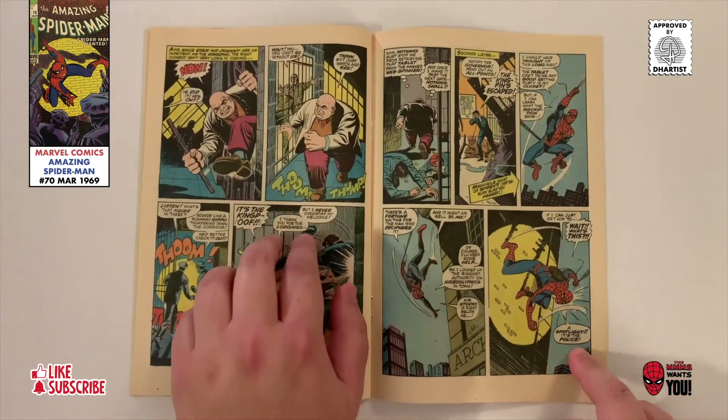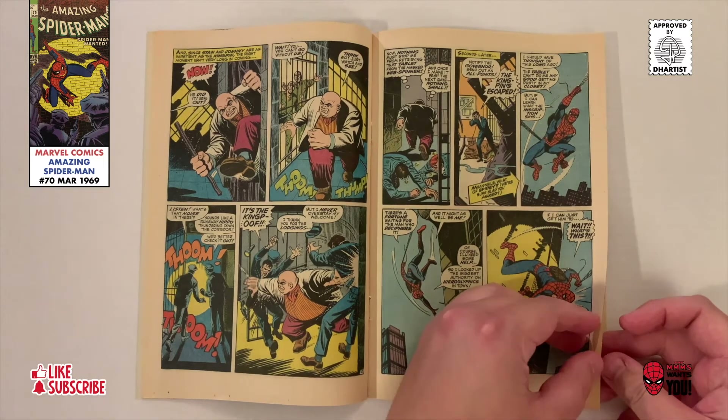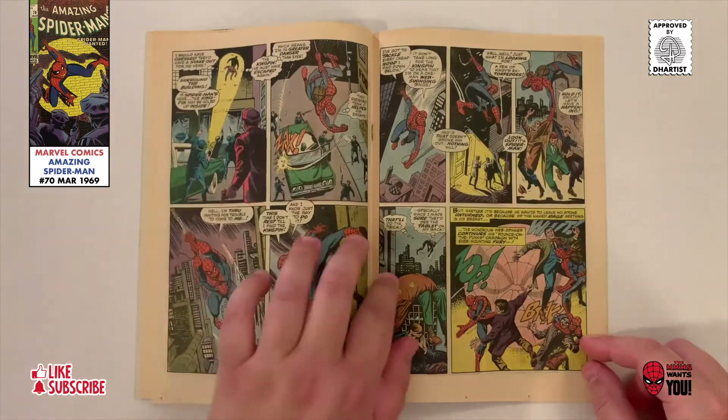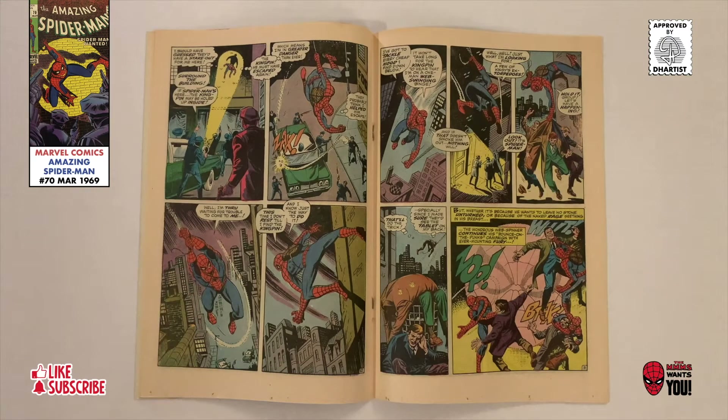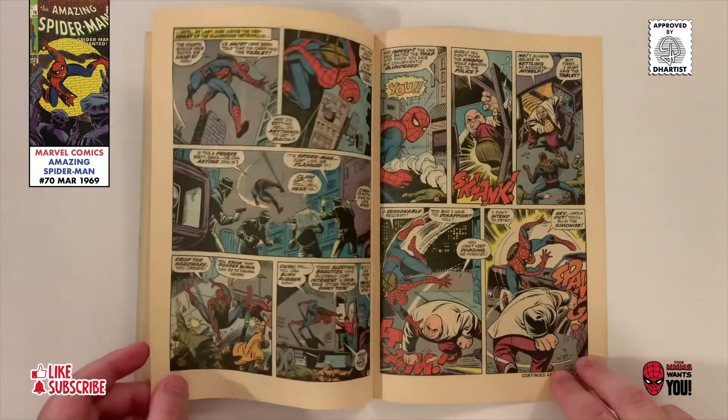While the Kingpin has been arrested, he quickly breaks out of jail and begins searching for Spidey and the tablet. It's not long before Spidey confronts the Kingpin and the two start to battle.